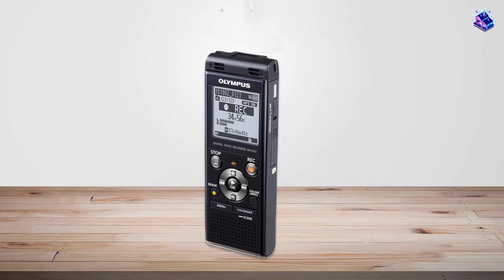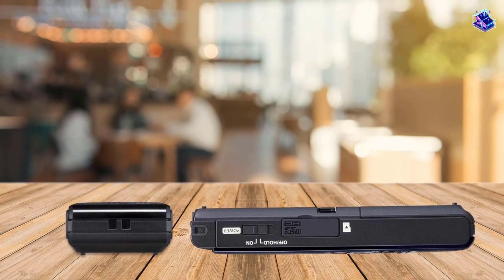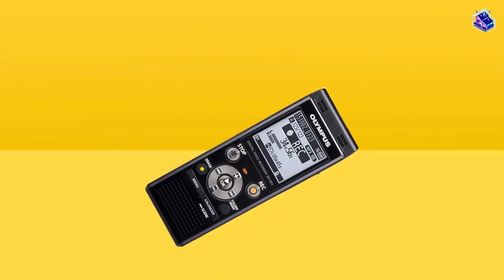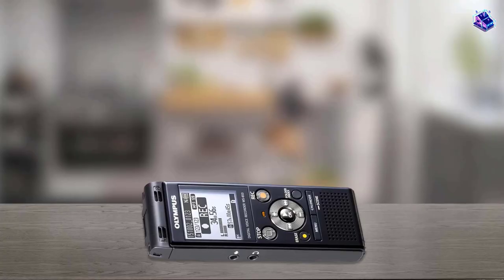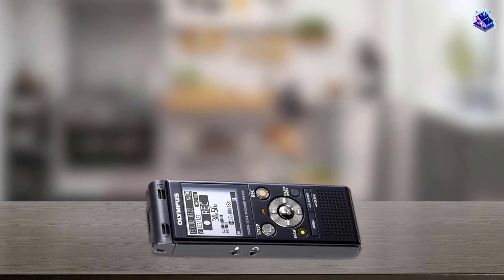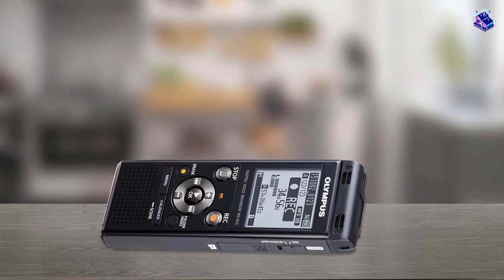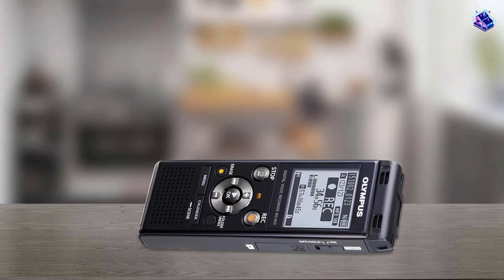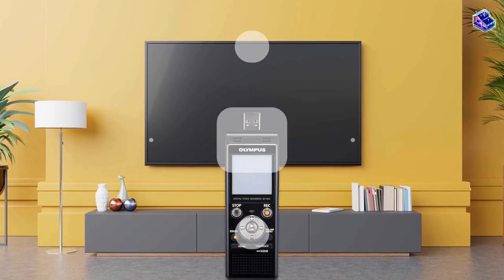8GB of internal storage for 2,080 hours of recording, with a microSD card slot so you can add more space. USB direct connection requires no cables. True stereo mic with 290-degree position microphone. Auto mode can automatically adjust microphone sensitivity. The LCD screen is hard to read due to its small text and lack of backlighting. The playback speaker does not have terrific sound quality, but this is not a problem if you use an external speaker or transfer the audio to another device.